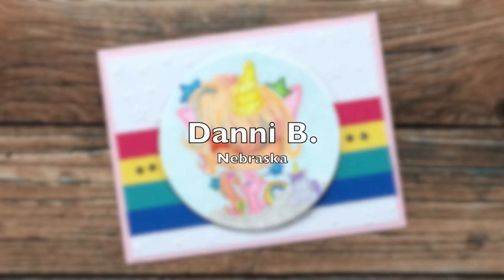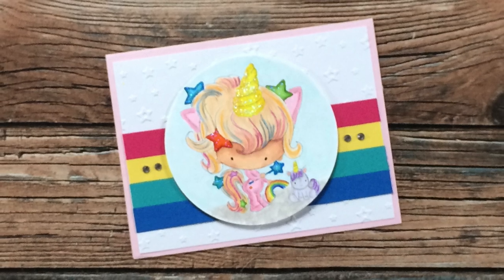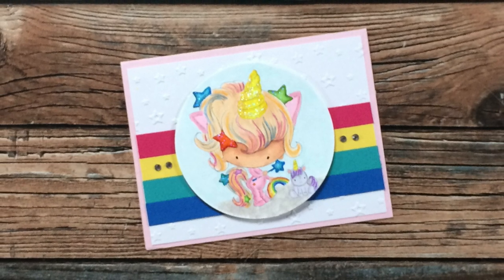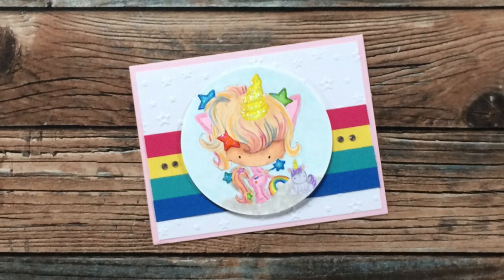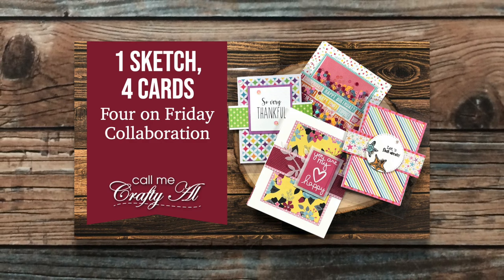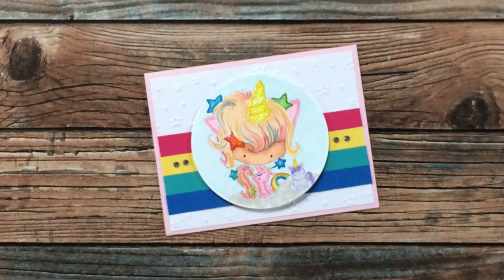Danny B from Nebraska sent in the adorable unicorn card that you got a little peek at during the intro. There is so much sparkle on this card that you unfortunately can't see on the video — it is just too cute. You may recognize Danny's name from the Four on Fridays collaboration that we do together; I will link that playlist in the description box below if you want to check it out.